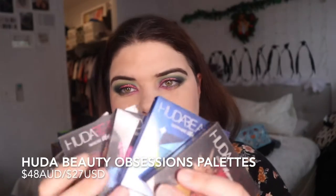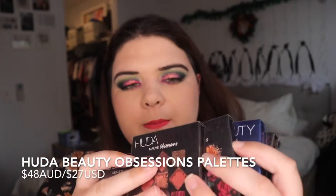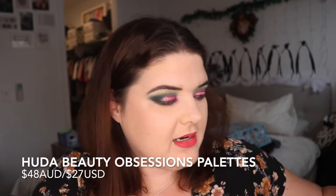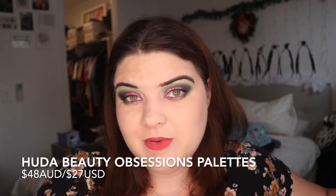The cool thing with Huda Beauty is she's just got the Gem series out at the moment — there's the green one, the blue one, the red one. She's got some really cool little eyeshadow palettes in a whole range for a lot of different people. If you put a lot of thought into the kind of person you're getting them for and what kind of eye looks you see them wearing, and then chose an Obsessions palette for them, they would really love it. They're just lovely to use.